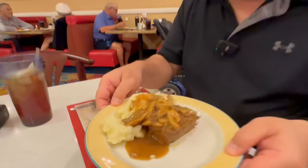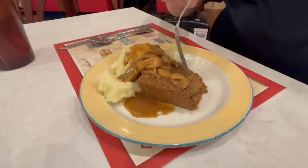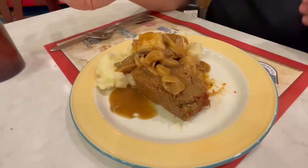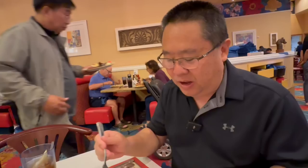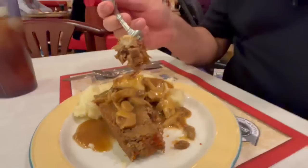I saw meatloaf as their daily special and I had to try it — I'm a fan of meatloaf. Some mashed potatoes, mushroom gravy, and meatloaf at the bottom — it looks good. It feels tender. It's a very meaty kind of meatloaf. I'm used to softer like Stouffer's frozen meatloaf; this has that ground beef consistency and is a little bit dense, but it is not dried out at all. The tomato sauce on the outer edge adds flavor and it picks up the mushroom gravy nicely.